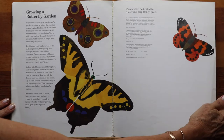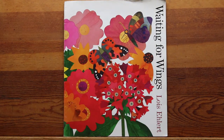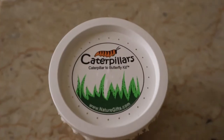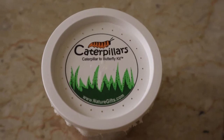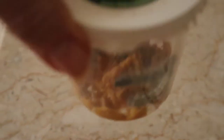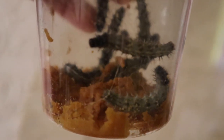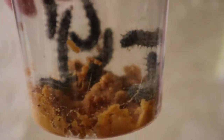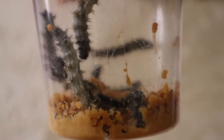That is the end of Waiting for Wings, written and illustrated by Lois Ehlert. This is day three of caterpillars growing. I can't wait to show you — these caterpillars are probably twice the size as they were when I first received them in the mail two days ago. It's amazing to me how quickly they grow.